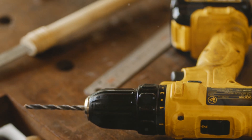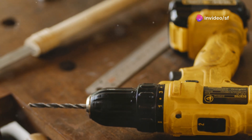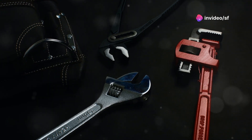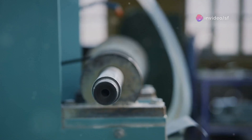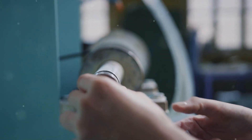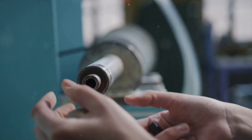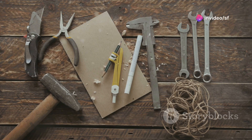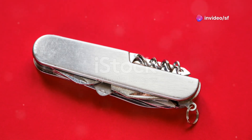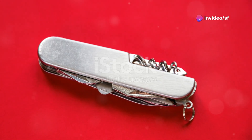Don't let their size fool you — these little guys can still deliver an incredible amount of torque, making quick work of even the toughest bolts and screws. And for those on-the-go repairs, multi-function tools are a lifesaver. These ingenious gadgets combine a variety of tools into one compact package. It's like having an entire toolbox in the palm of your hand.